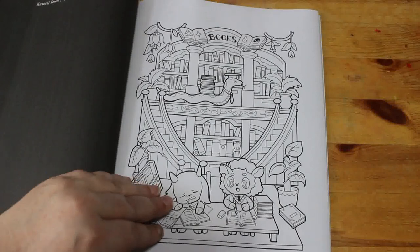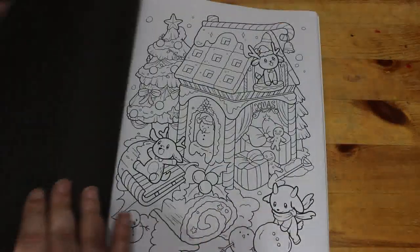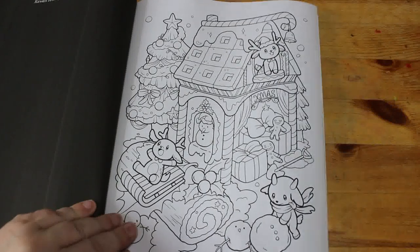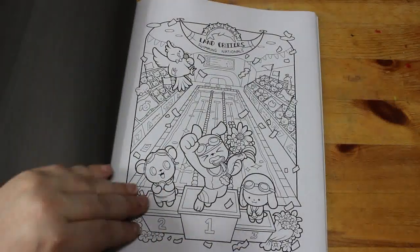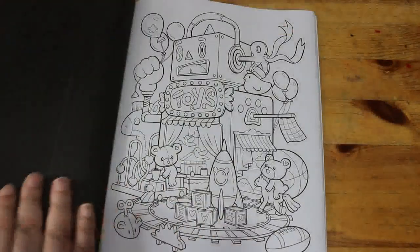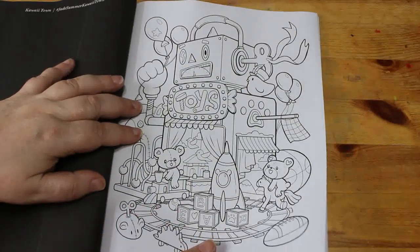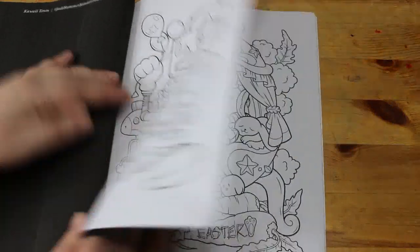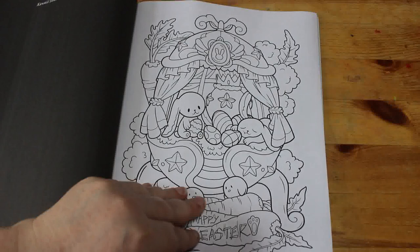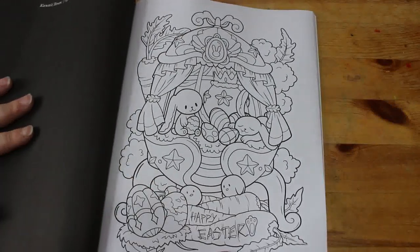Oh, bookshop — that's nice, I like the books with all the library books. Oh, that's so cute for Christmas. A swimming pool. Toy store. Happy Easter — that's coming soon, might have to do that one, get my Easter book out as well.